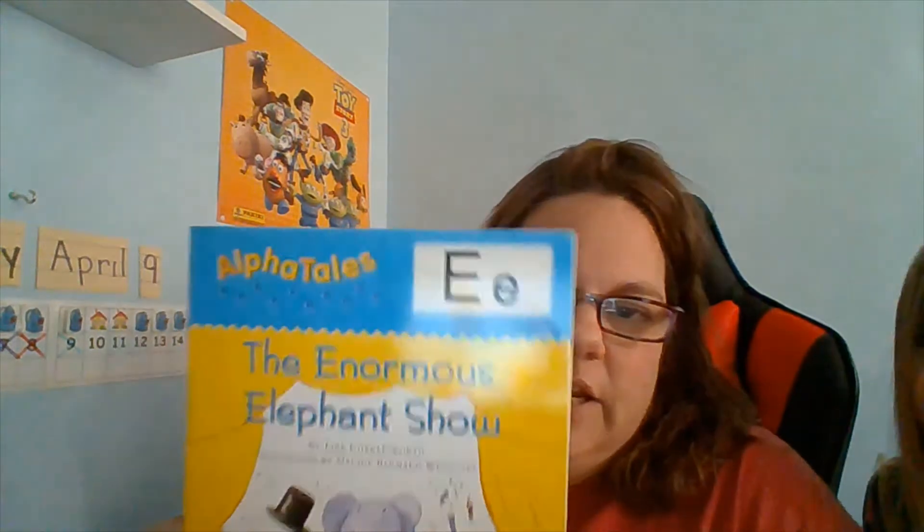Hello, preschool friends. Mrs. Crimmins here and Abigail's hanging out with me and we are going to read our AlphaTales story today. And it is the letter E.